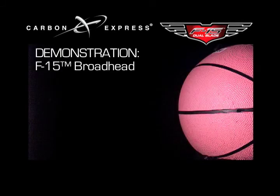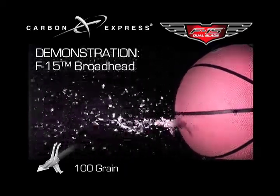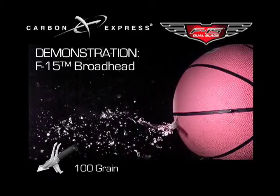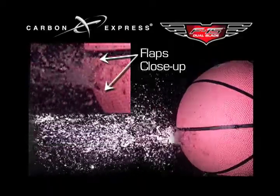The second shot shows an arrow equipped with Carbon Express's F-15 Dual Blade Expandable Broadhead. The six cutting blades create large flaps, allowing water to gush from the simulated exit wound.